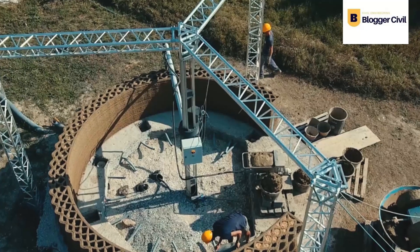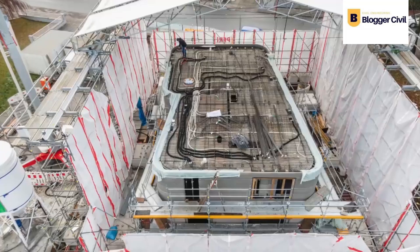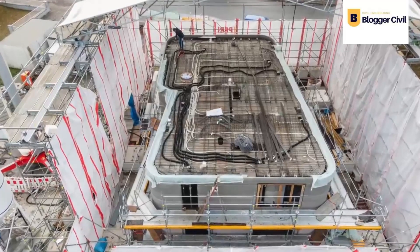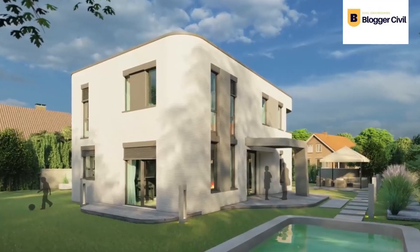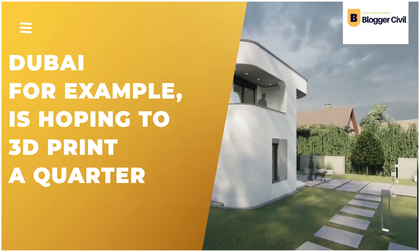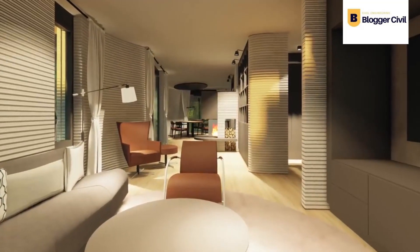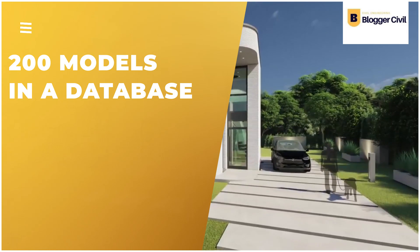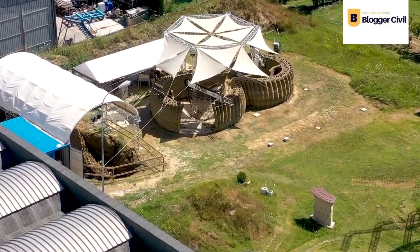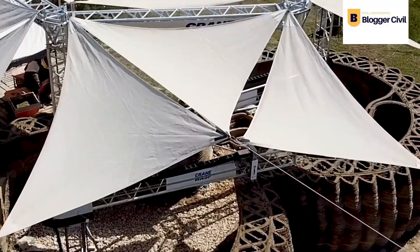Now that certification is settled, companies must invest in education, as all hands on deck are relatively new to this technology and need further training in their specific fields. Many countries have been taking note — Dubai, for example, is hoping to 3D print a quarter of their houses by 2030. Imagine owning land, selecting from 200 models in a database, and having your house printed in hours. What are your thoughts on 3D printing technology? Let us know in the comments.